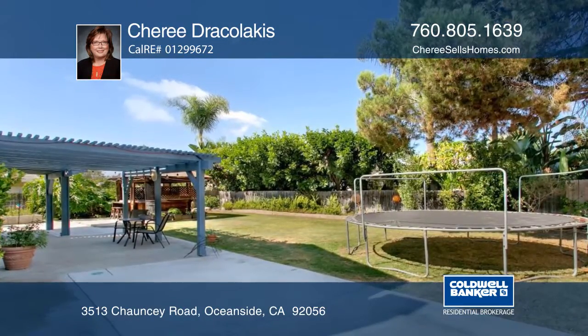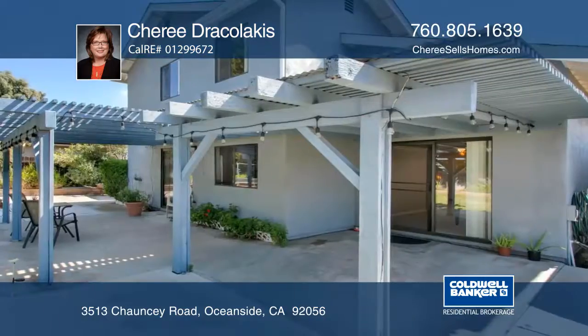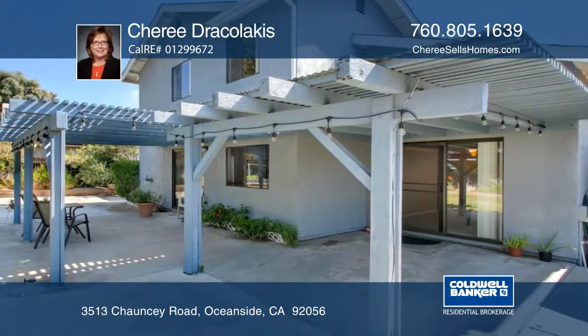Enjoy a private oasis in the backyard which includes a spa, a covered patio, RV parking, and a workshop shed.